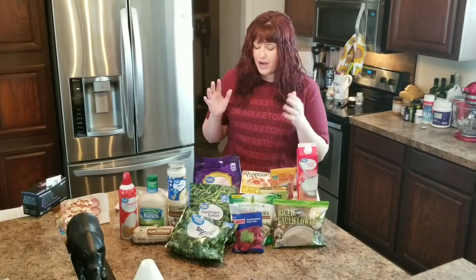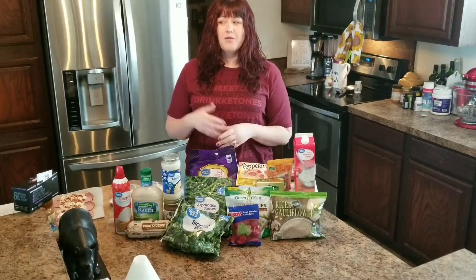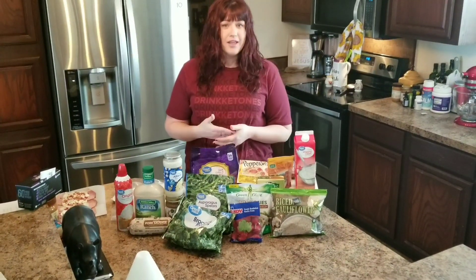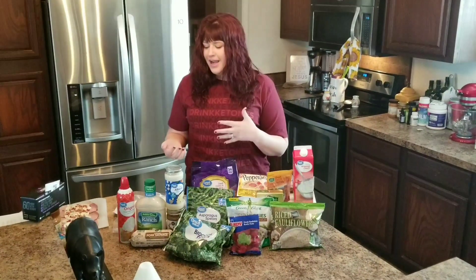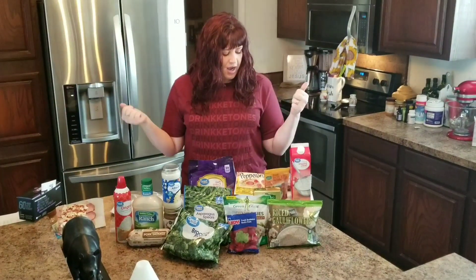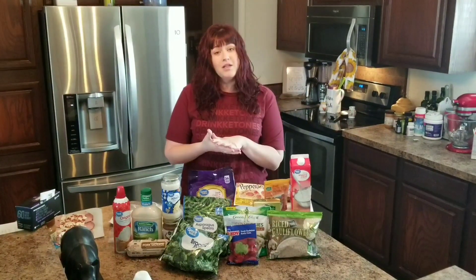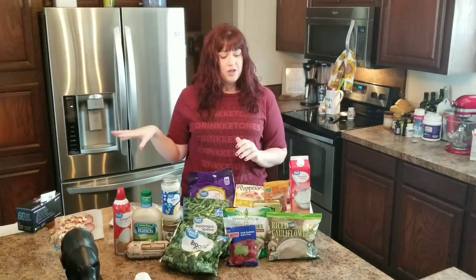All right, so I went to the store today. I typically shop at Aldi — it is much cheaper. However, I was ready to shop at like 8:30 and they don't open until 9. So I went to the dreaded Walmart and got groceries today and spent twice as much money. But I got it done and got home earlier. I'm going to show you all the items, tell you about some of the things on my meal list, and then show you the snack at the end.